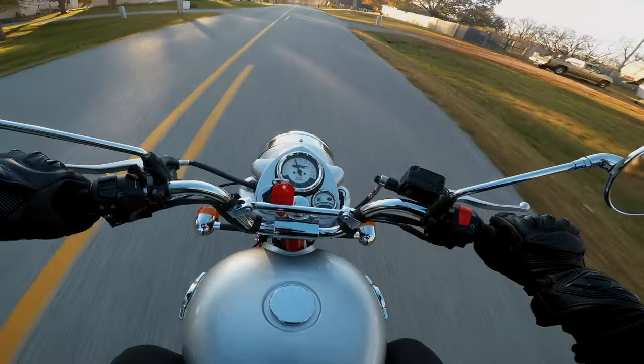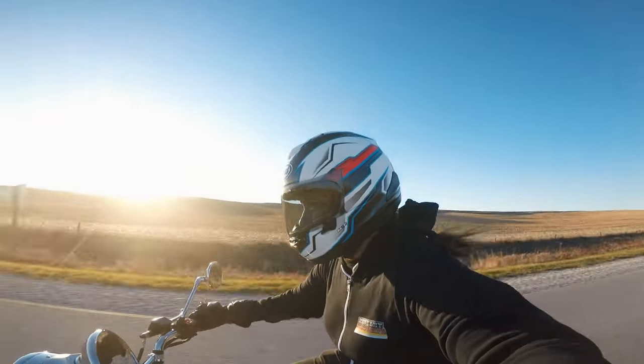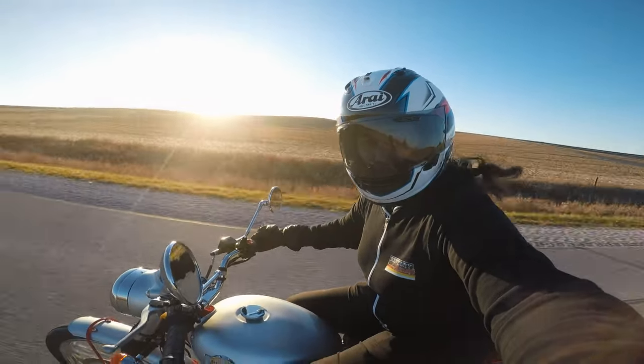Looking at motorcycles is fun, but Jeremy had me take a Royal Enfield Bullet Trials Replica for a ride. Sunset in Marnie, Iowa.